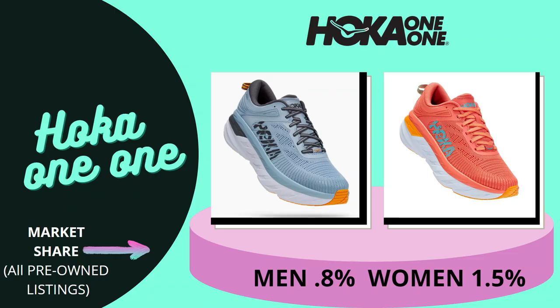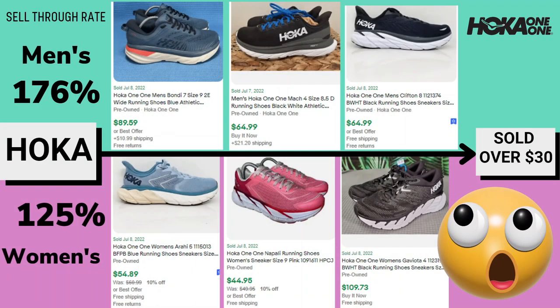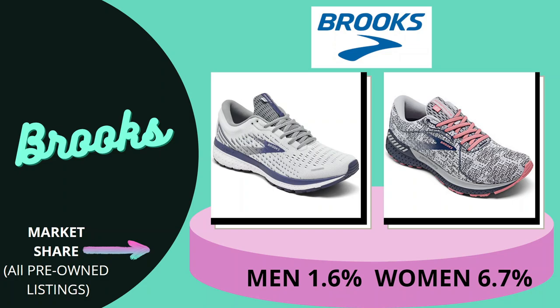Next up we have Hoka. The market share for this particular shoe isn't very large — for men it's only 0.8% and for women it's 1.5% — so there aren't a whole lot of these around. But if we take a look, the sell-through rate is through the roof: 176% for men's and 125% for women's. That means more Hokas are being sold than are currently listed on eBay — a phenomenal number.